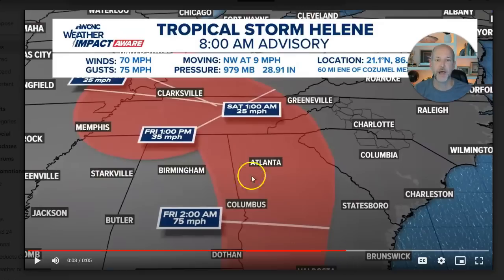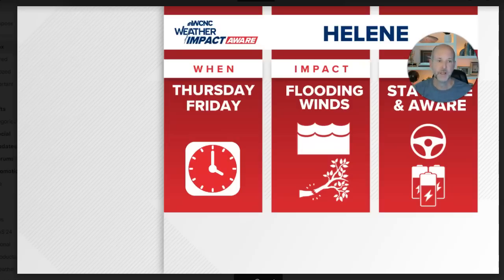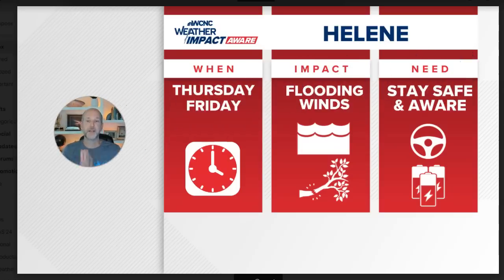Then it gets absorbed by the upper low and kind of meanders back to the east or west. For the Charlotte area and Western Carolinas, the timing is Thursday and Friday. The winds and rain are the biggest impact. Start preparing for power outages — that goes for just about everybody. There will be winds with this even outside the heavy rain. Be prepared for flash flooding — don't drive in flooded roadways. If you have any plans to go to the mountains or go west, that's the area you want to avoid Thursday into Friday.